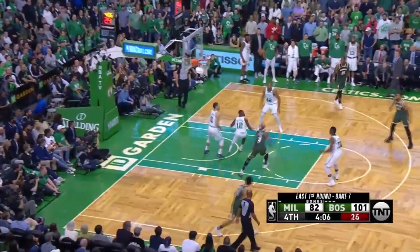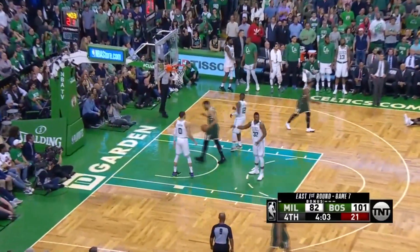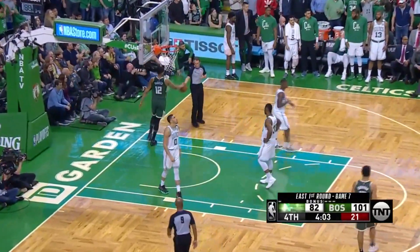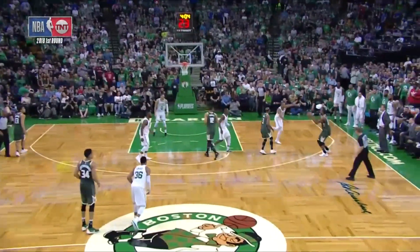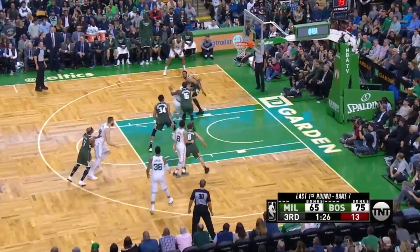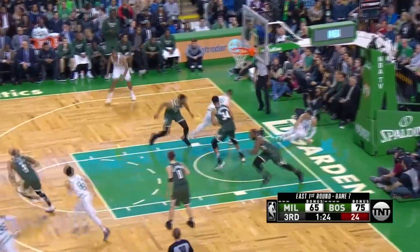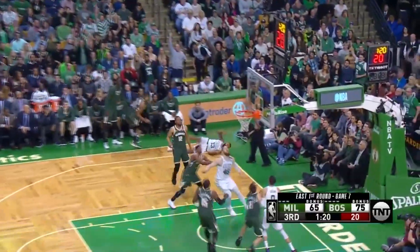Jabari Parker for three. Terry gets the board — here's Middleton for three, and he's fouled! A chance at four for Khris Middleton. They get the offensive rebound, Jet Terry throws off to Middleton. Big Al comes over to try to contest — 25 points in the paint. Tatum trying to add two more, it's an offensive board by Baines for three.